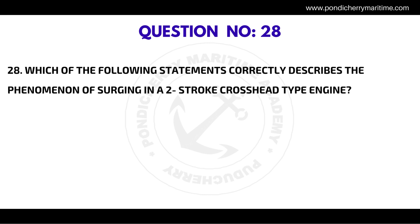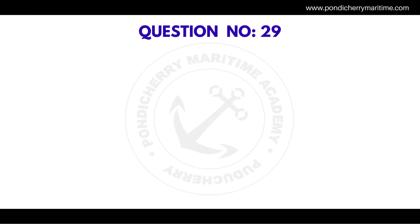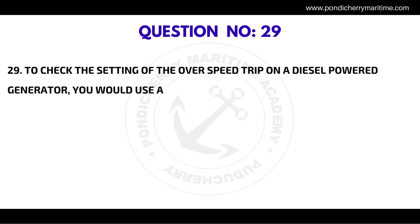Question number twenty-eight: which of the following statements correctly describes the phenomenon of surging in a two-stroke crosshead type engine? The correct answer is due to sudden decrease in engine load, the turbocharger pressure ratio drops; this causes high pressure downstream of the TC in the scavenge trunk, causing flow reversal of scavenge air.